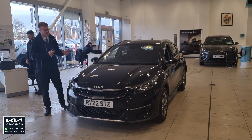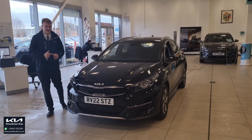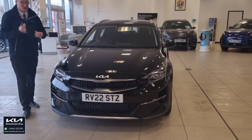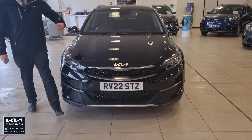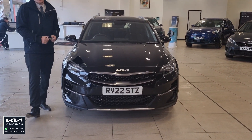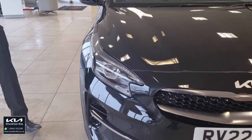Welcome to Stockton Kia to see this beautiful used-approved Kia XC2, finished in Phantom Black metallic paint with just over eight and a half thousand miles. A one-litre turbo petrol manual engine provides plenty of economy and power. It features Kia's brand new branding at the front, and as a used-approved vehicle you get up to a full seven-year warranty plus two years RAC roadside assistance — a fantastic package.